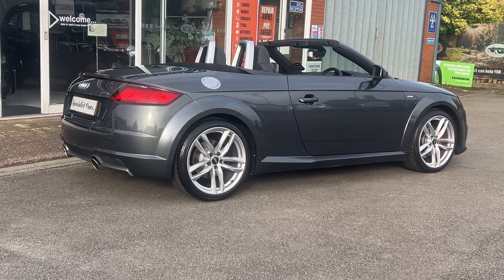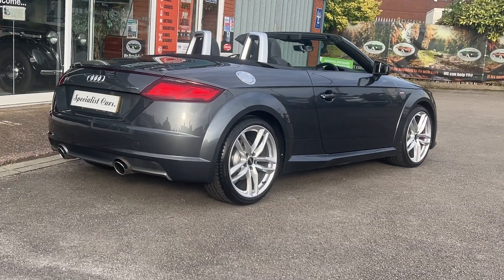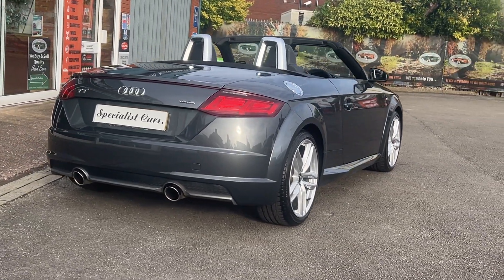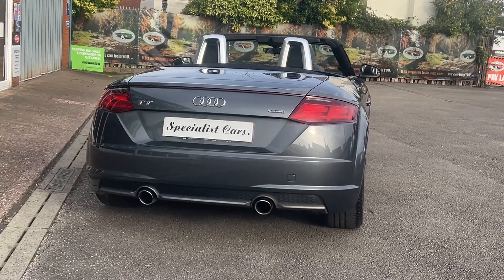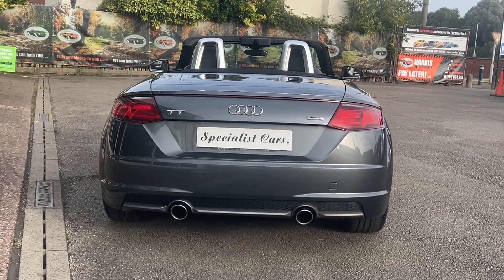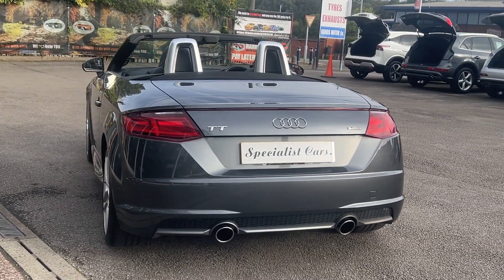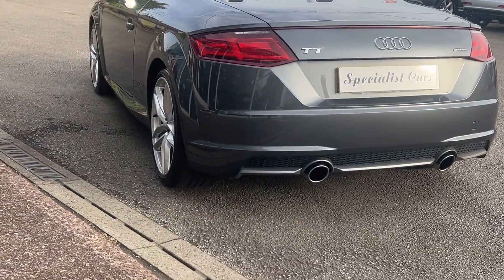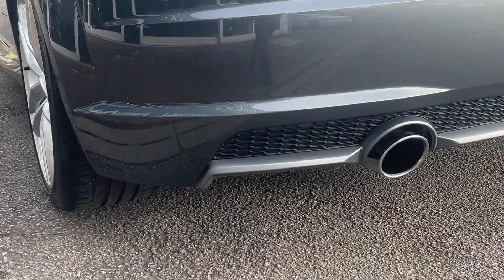It is stunning. Let's take you all the way around it to show you how beautiful this car is. Just look at it gleaming away. Nice twin exhaust. Can you believe two-litre petrol and still a combined average of 40.9 miles per gallon according to Audi? Incredible miles per gallon from a little performance car like that.